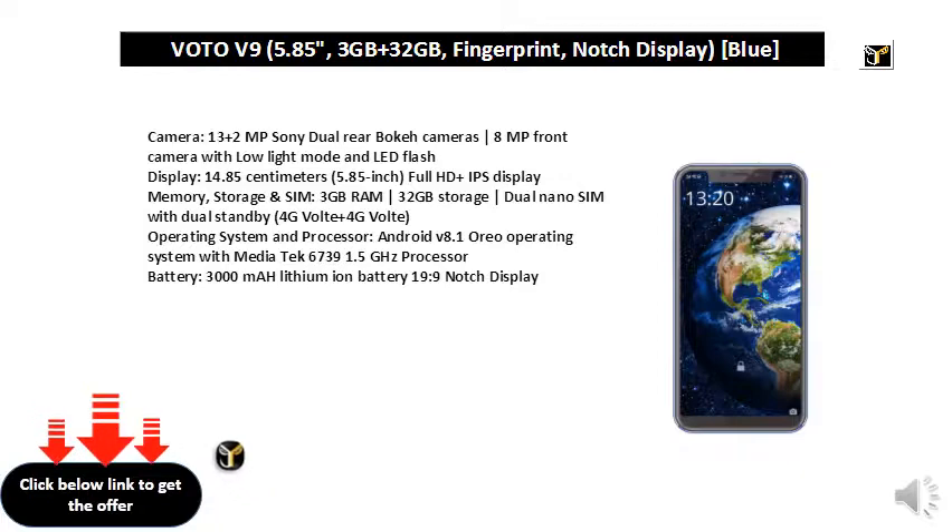Display: 14.85 cm (5.85 inch) Full HD Plus IPS Display.